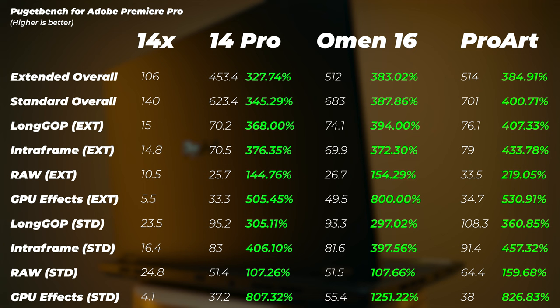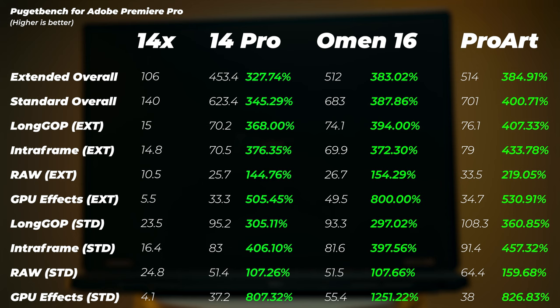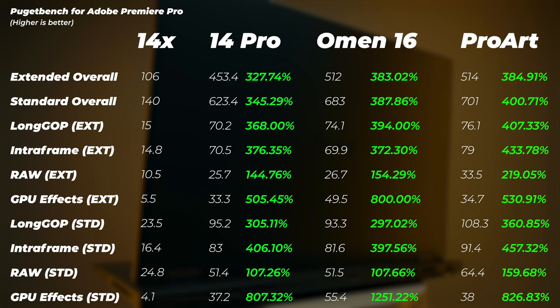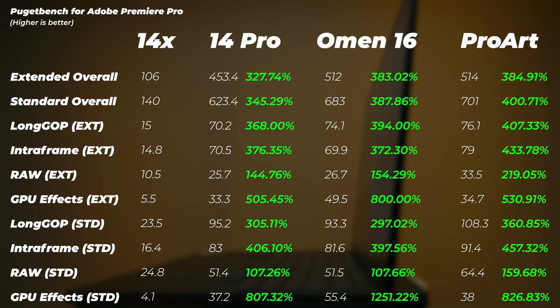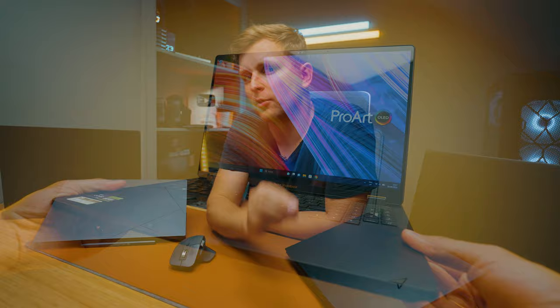Moving to Premiere Pro video editing, the 14X performs quite poorly — the RTX 3050's 4GB of VRAM really struggles here. The ZenBook Pro 14 is 327–345% faster in overall scores, which is a crazy amount of improvement. GPU effects are 5–8 times faster on the 14 Pro. So if you're doing video editing, the jump from the 14X to the 14 Pro yields many times the performance. Check out the full Premiere Pro test on the channel for more detailed codec and export comparisons.